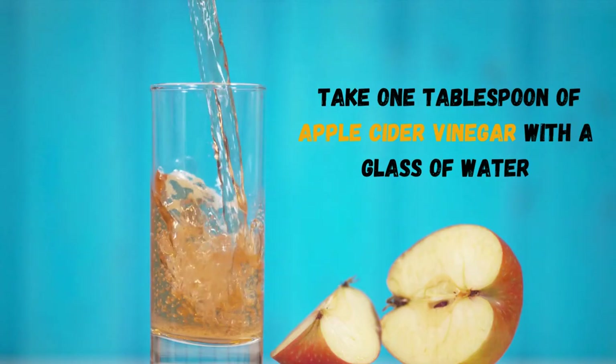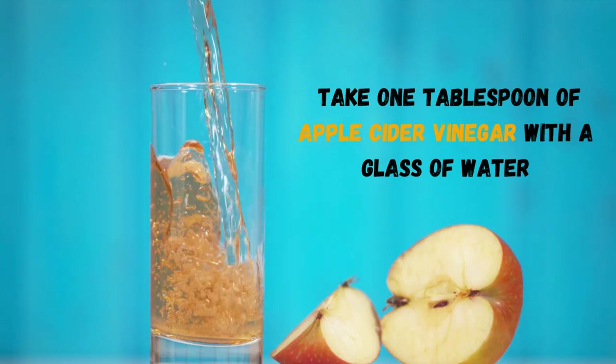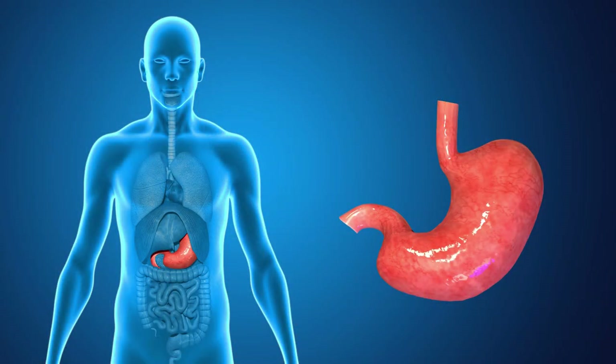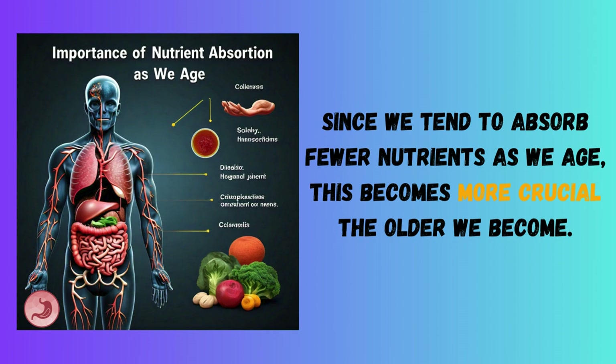Tip 4: Before every meal, take one tablespoon of apple cider vinegar with a glass of water. This aids in the digestion and breakdown of the vitamins and minerals we've covered today in our stomach. Since we tend to absorb fewer nutrients as we age, this becomes more crucial the older we become.